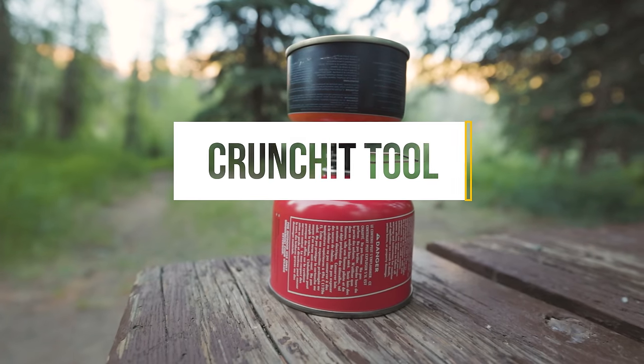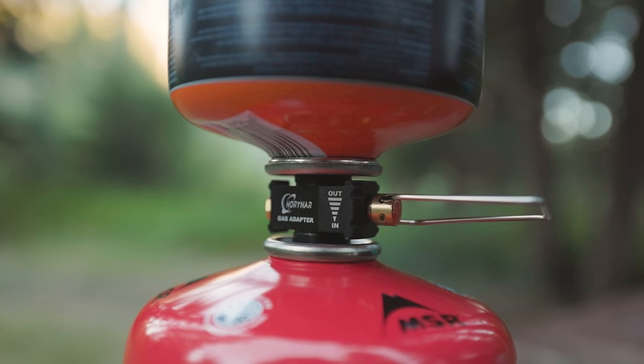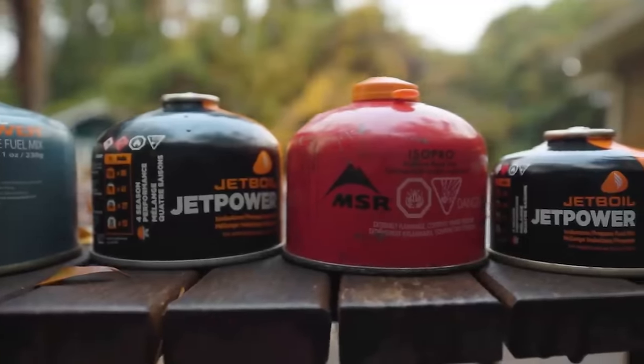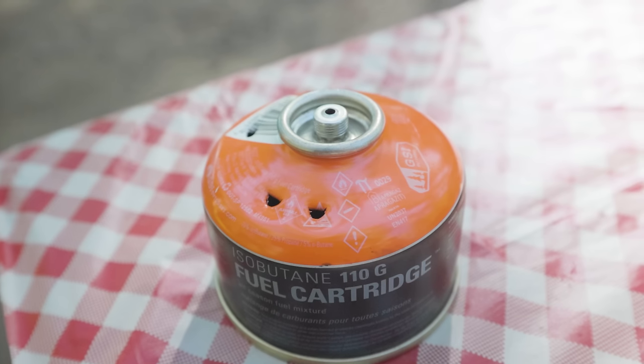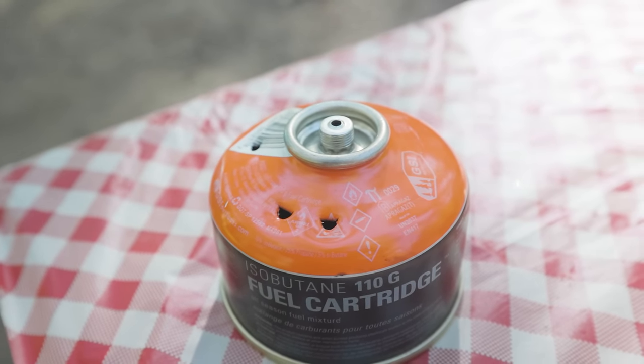You may have heard me talk about this fuel transfer valve in another video. It's a great solution if you have multiple half-empty cans that you want to combine into one full can. But what do you do with all those empty cans once you've transferred the fuel? If you want to recycle or even just throw them away, most states require you to puncture the can to prove that it's empty and prevent the risk of explosion.